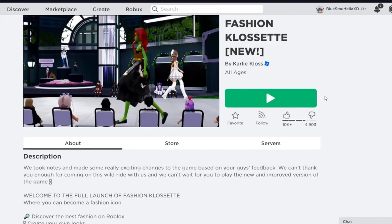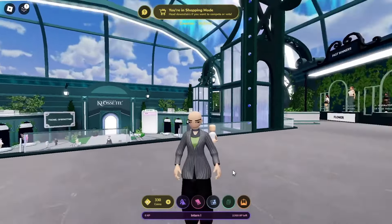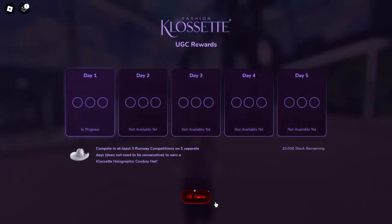First, let's head over and join the game's Fashion Closet. There are over 20,000 of these hats available to claim. Click on UGC Rewards and you can see that we need to complete at least 3 runway competitions for 5 separate days.